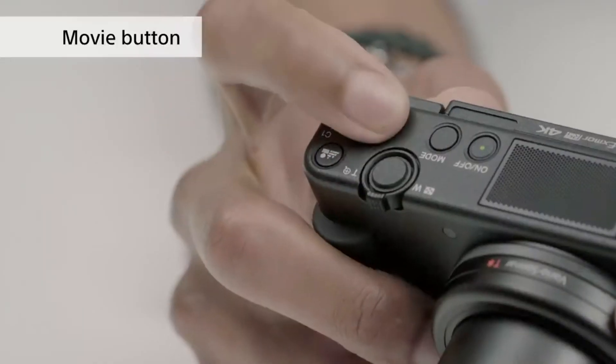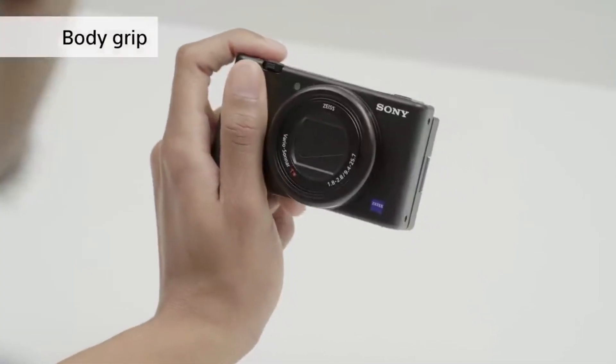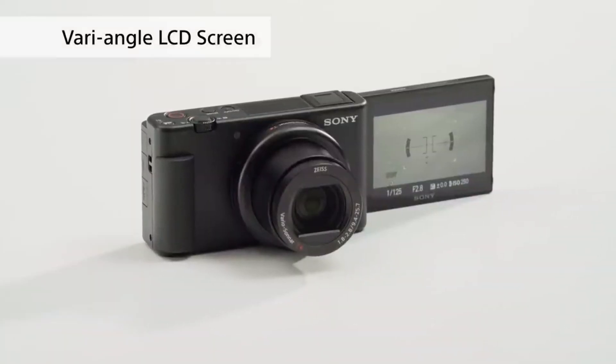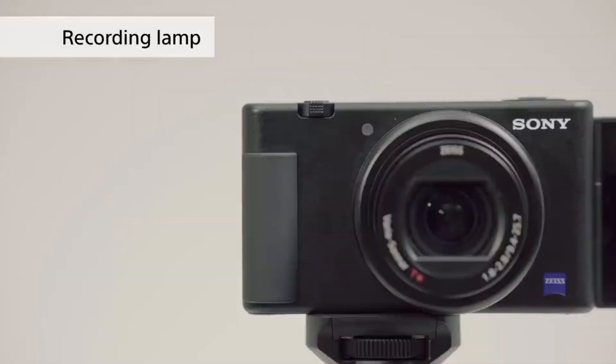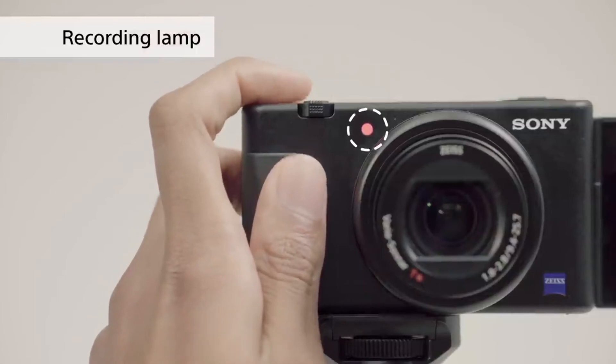A hot shoe, 3.5mm microphone input, and flip-out LCD display all enhance the ZV-1's versatility for vloggers. And while the touchscreen menu isn't the easiest to use, that's balanced by an arsenal of features. To complement its crisp, detailed 4K 30p footage, the ZV-1 offers a useful built-in ND filter, plus all of Sony's picture profiles, including HLG. Its compact size naturally results in some compromises, but there is no doubt it packs more power than any other compact pocket camera.